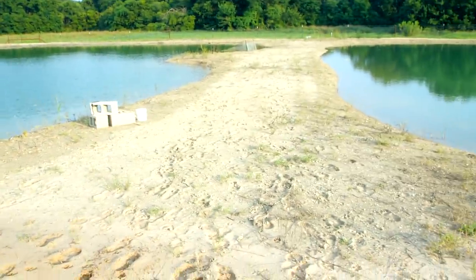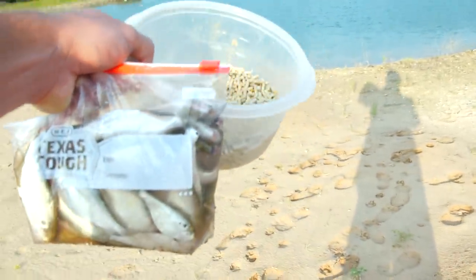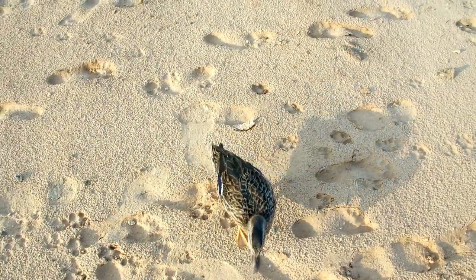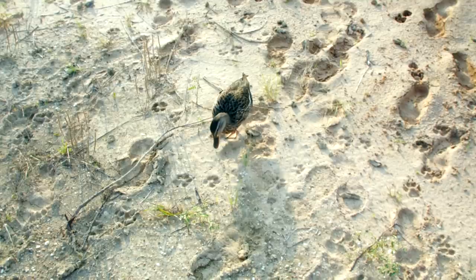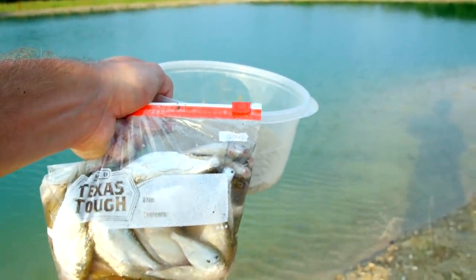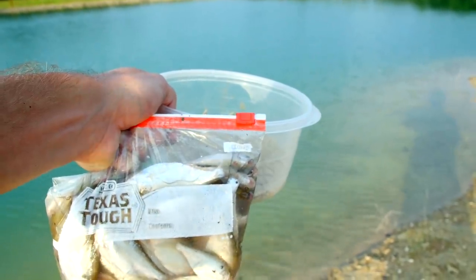Hey guys, I'm out here at the new ponds today with a bag of shad and some duck food. Here's our one last duck friend hanging out by me — she follows me around everywhere. I just put the turtles in here a few days ago and I'm going to see if they'll eat the shad out of my hand.